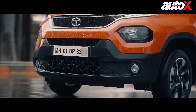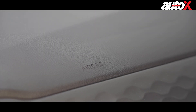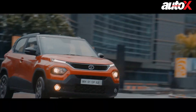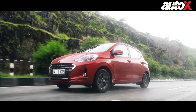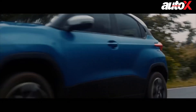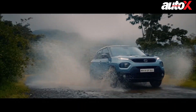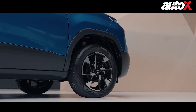Coming to safety, the Tata Punch, Maruti Suzuki Swift, and the Grand i10 Neos all offer two airbags as standard, along with ABS and EBD. But this is where it gets interesting — the Maruti Suzuki Swift and the Grand i10 Neos have a 2-star Global NCAP safety rating. Although Global NCAP ratings for the Tata Punch are yet to arrive, it shares the same platform as the Tata Altroz, which is a 5-star rated car. So we expect the Punch to have at least a 2- or 3-star rating.